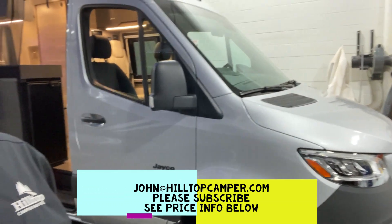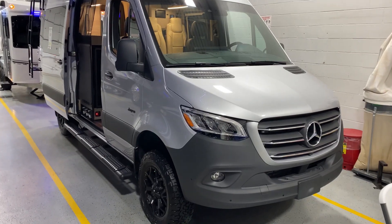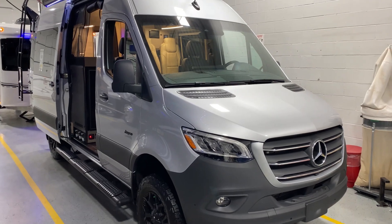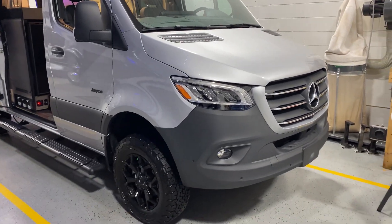This is your Class B all-wheel drive. This thing is really, really tough, and if you want to get away for a long time, you can do it with this. There's so much stuff to talk about here that I'm going to try to go as briefly as I can and ask you to come see me at Hilltop Camper and RV, if you can, in Fridley, Minnesota.